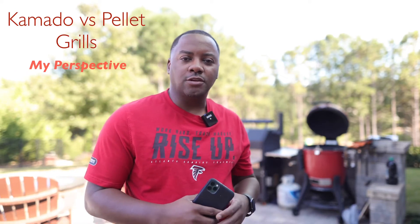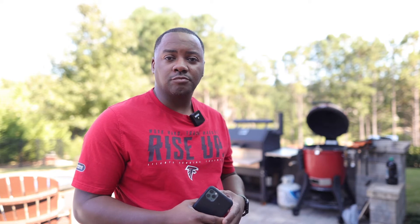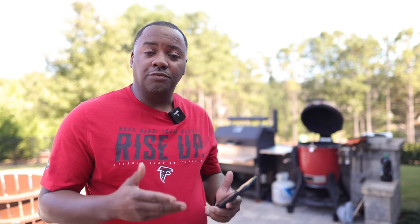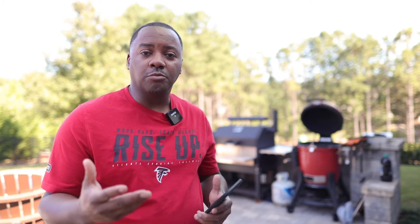How's it going everybody? Today I want to talk to you about the difference between a Kamado and a pellet smoker. Behind me you'll notice two different units — one is a Kamado Joe 3 Classic Griller Smoker and the other is a Yoder Smoker YS640S. I've gotten a ton of questions over the last year or so as to why I own more than one unit, but the fact is they are actually two different types of machines, and you really have to know what you want to cook in order to make a decision on which one to purchase.